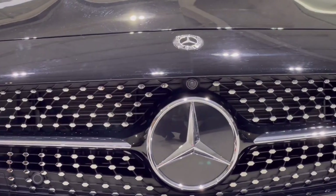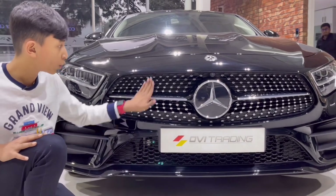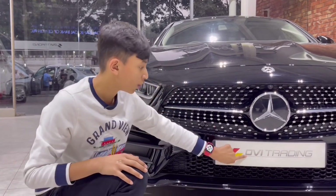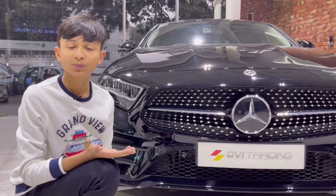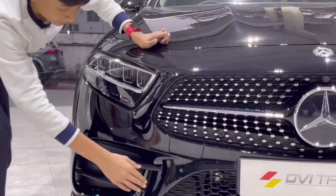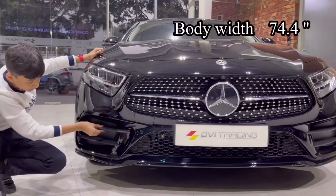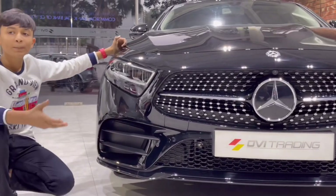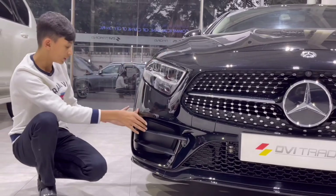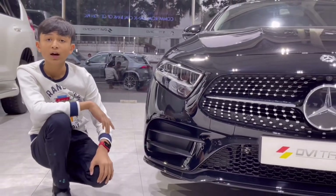This car has the Premium Plus package, which is why it has the surround view camera — this is the front one. If we go a little down, you can see the air vents are open for cooling the engine. The air goes in here and out before the wheel. You also have the number plate slot and the tow hook with the grille, plus 360 parking sensors. This vent is real — air goes from here and comes out before the wheel.